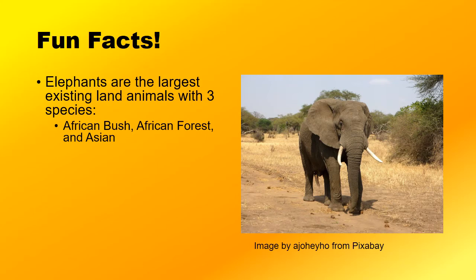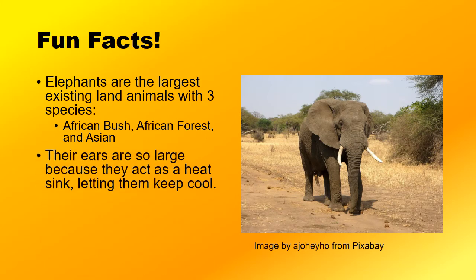You may have noticed that elephants have fairly large ears. One of the reasons their ears are so large is because they act as a heat sink — in other words, they help them release heat into the air, letting them keep cool.